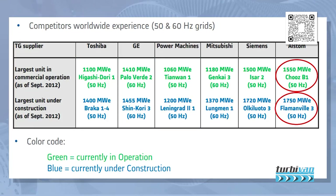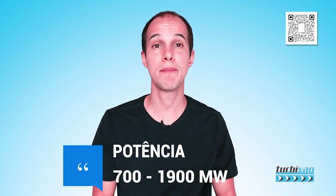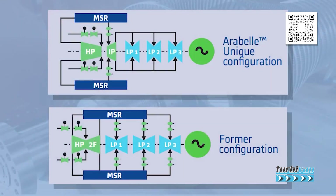Here you can understand the evolution and competition of the main manufacturers of high-power steam turbines and greater efficiency in commercial operations since 2012 — including Toshiba, GE, EA Power Machine, Mitsubishi, Siemens, and Alstom. Arabelle steam turbines provide power outputs of 700 to 1900 megawatts in 50 and 60 hertz cycles.